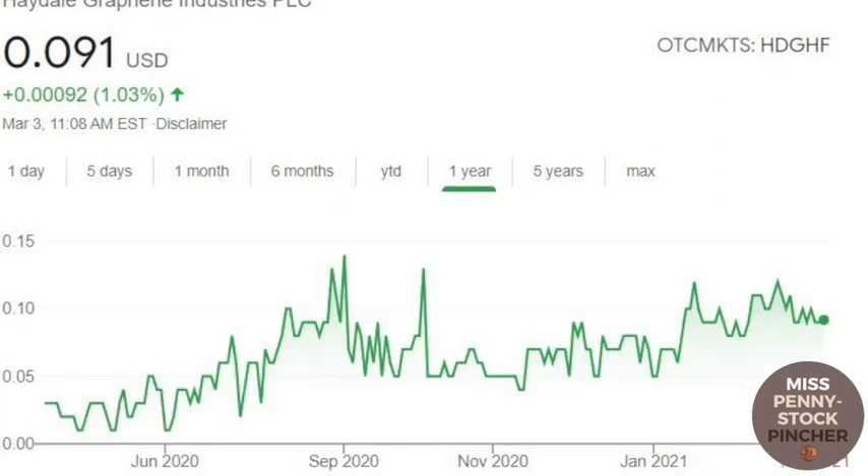Haydel has fallen about 95% in the last five years. The share price was 3 cents just under a year ago and has been rising steadily since then. With a current share price of 8 cents and a market cap of 27 million euros, Haydel is still very cheap.